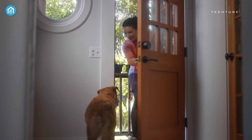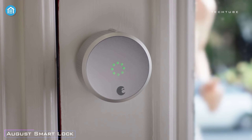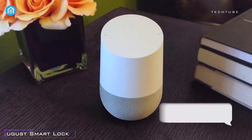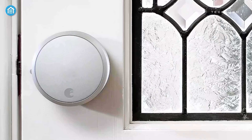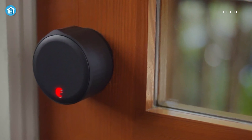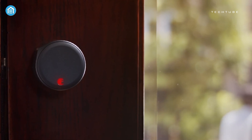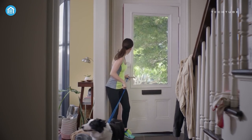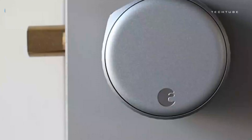Upgrade your home security effortlessly with the August Wi-Fi Smart Lock, 4th generation. This user-friendly smart lock, accessible via the August app, lets you lock or unlock your door remotely, check its status, and grant virtual guest keys. Experience hands-free entry with auto-lock and auto-unlock features, enhancing both convenience and security.